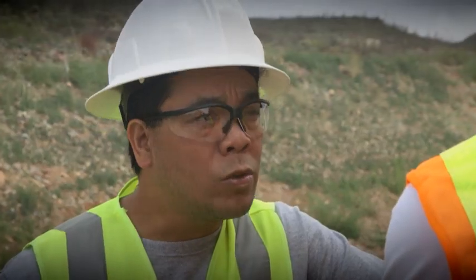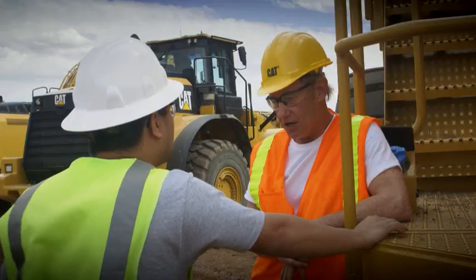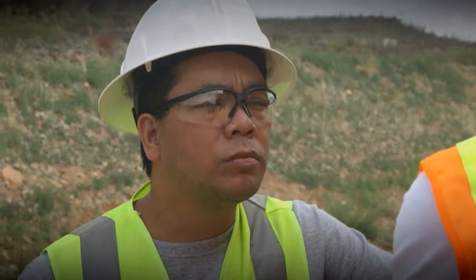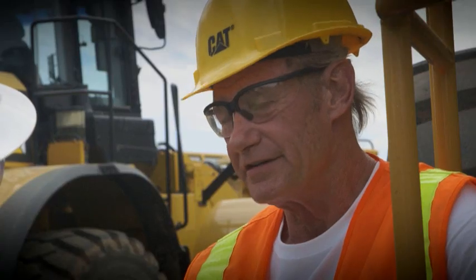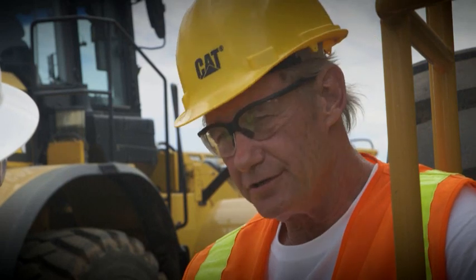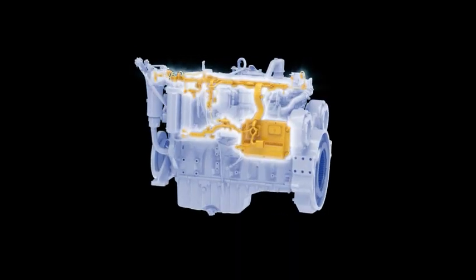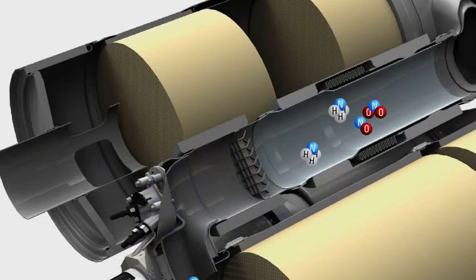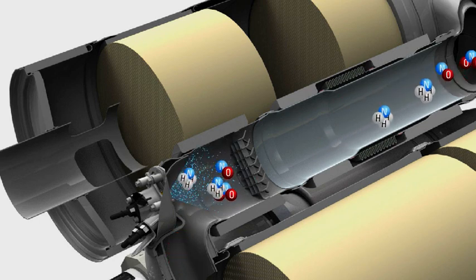So diesel exhaust fluid is new? Yep. Diesel exhaust fluid and the selective catalytic reduction system have both been added to all equipment with engines between 175 and 750 horsepower. And just those two things made it possible to cut NOx emissions. Tier 4 final engines are tuned to produce low levels of particulate matter, and the after-treatment system is focused on NOx reduction.